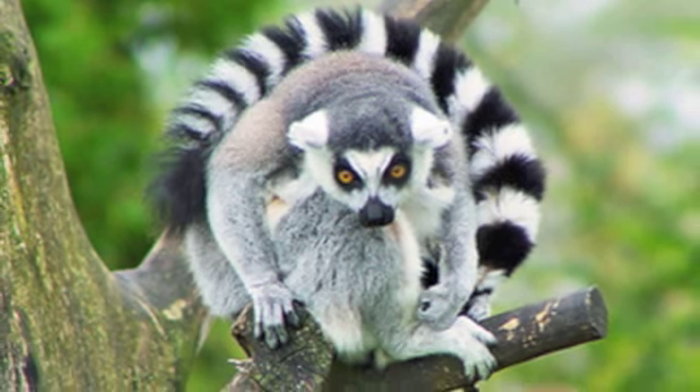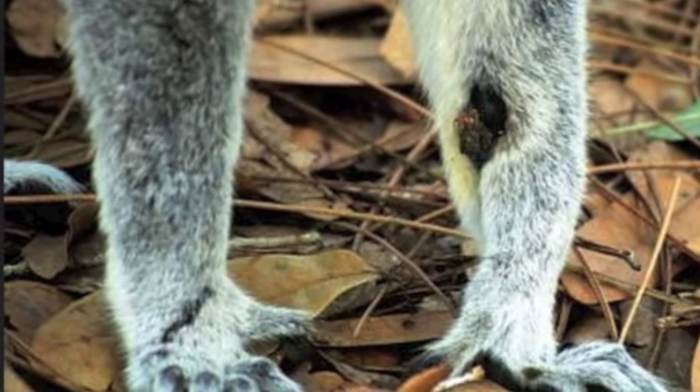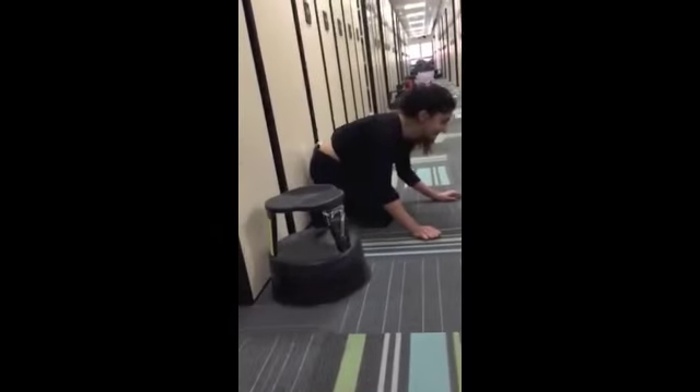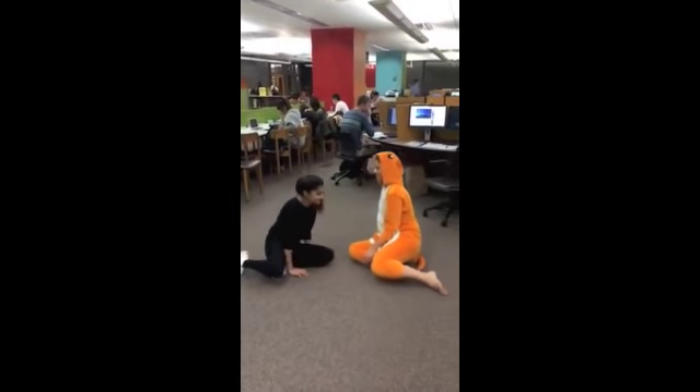The ring-tailed lemur is known for its long black and white tail. They mark their territory using their scent glands found on their wrists. Males have a special marking behavior in which they use their tail to spread their scent or waft at their opponents. The ring-tailed lemur can be found from gallery forest to shrublands. Ring-tailed lemurs are omnivorous and the most terrestrial of all lemurs, though still arboreal.